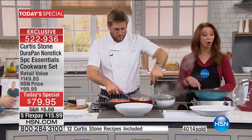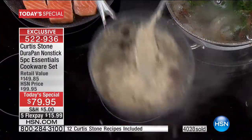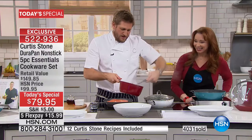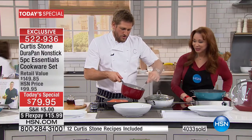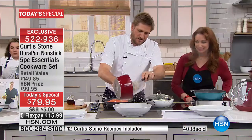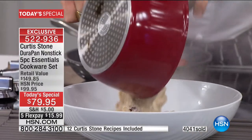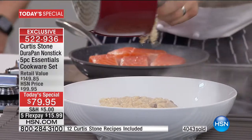No purchase is necessary — go to HSN.com for details. But remember, this is a one-shot deal, today only. White is already in sellout quantity. I love the stickiest stuff — oatmeal. I want to show you just how sticky you can go. It doesn't get much stickier than oatmeal. We've all dealt with oatmeal pans before.